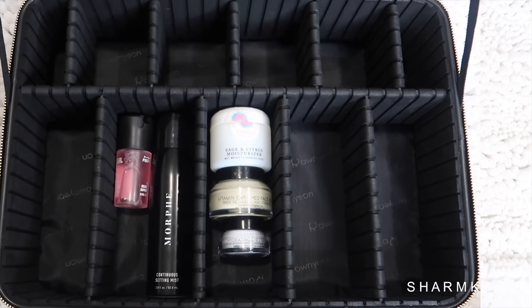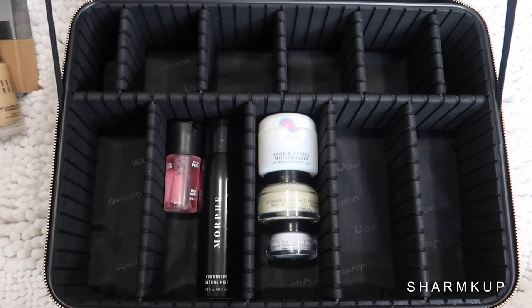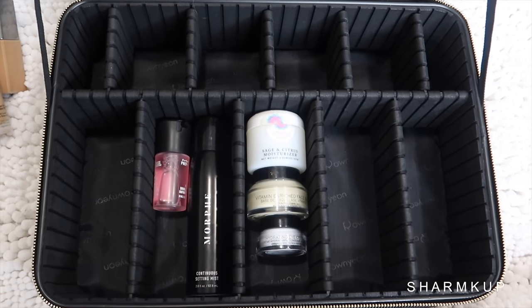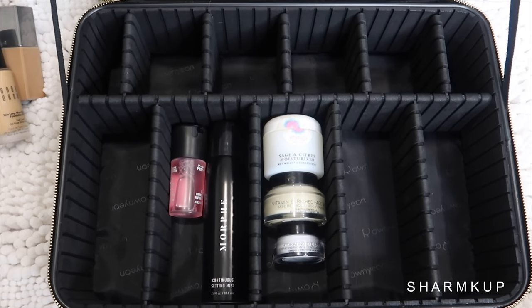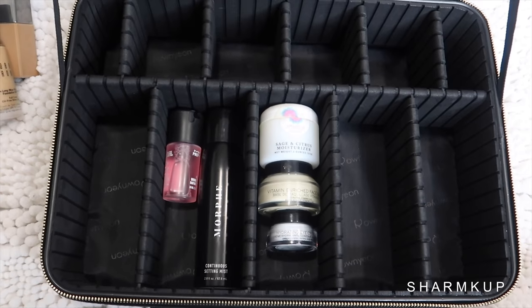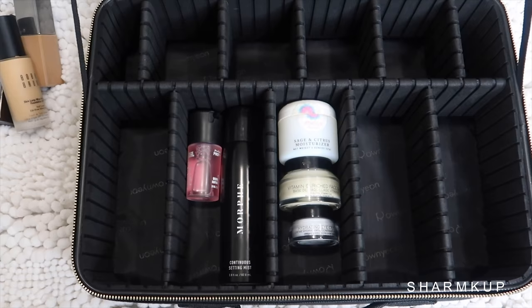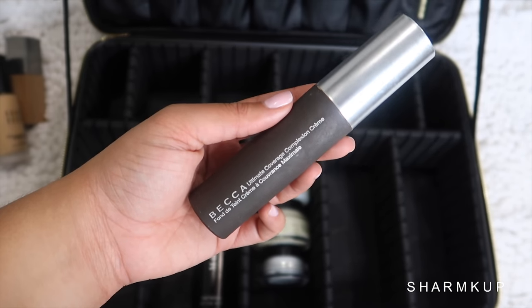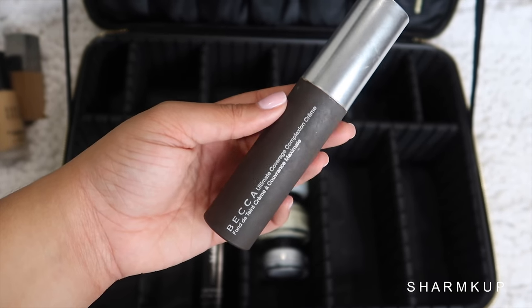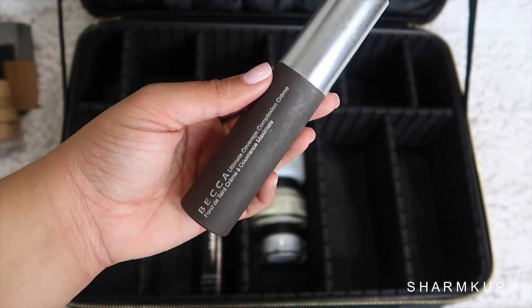Next up I have foundations and I'm going to be taking four with me. I know I'm a little crazy like that, but they all have different finishes, different purposes, and cover different skin tones. Like when you get that weird awkward tan you don't really know what shade you are. The first foundation I'm taking is the Becca Ultimate Coverage 24-Hour Foundation in the old packaging, shade Olive. I really love this one.